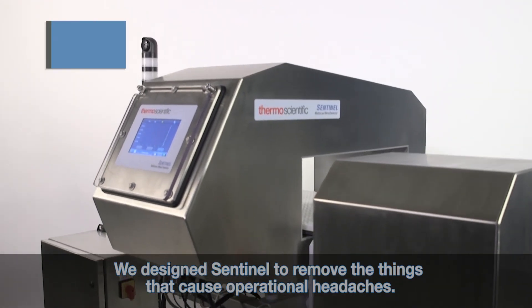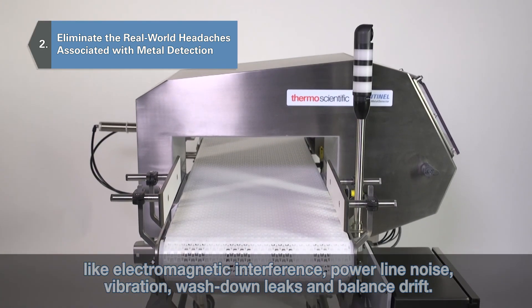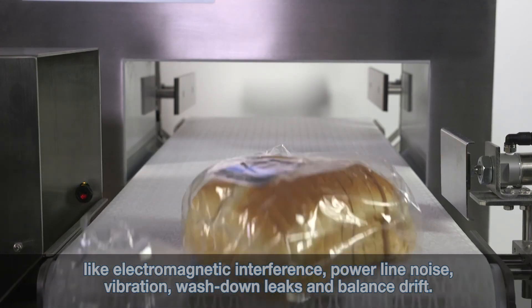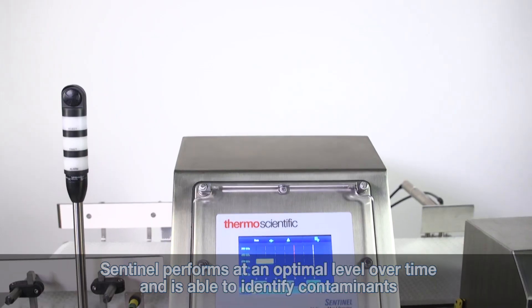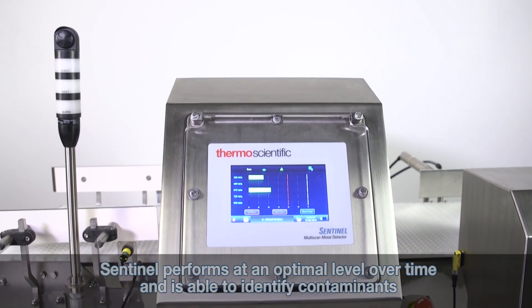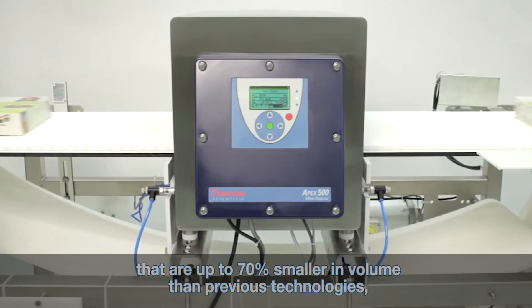We designed Sentinel to remove the things that cause operational headaches, like electromagnetic interference, power line noise, vibration, washdown leaks, and balance drift. The HD option can withstand 10,000 thermal shocks and aggressive cleaning. Sentinel performs at an optimal level over time and is able to identify contaminants that are up to 70 percent smaller in volume than previous technologies, including the Thermo Scientific Apex metal detector.